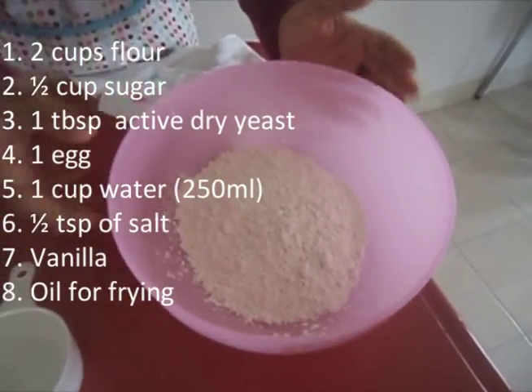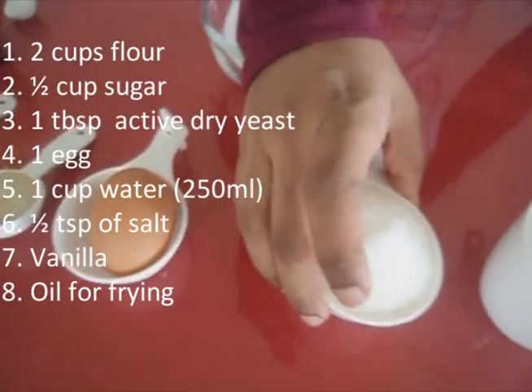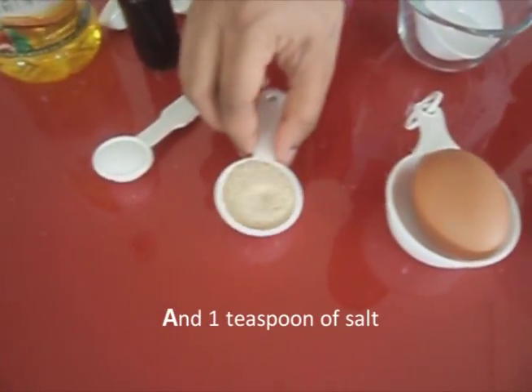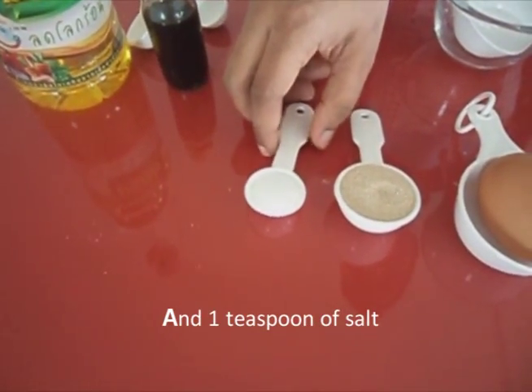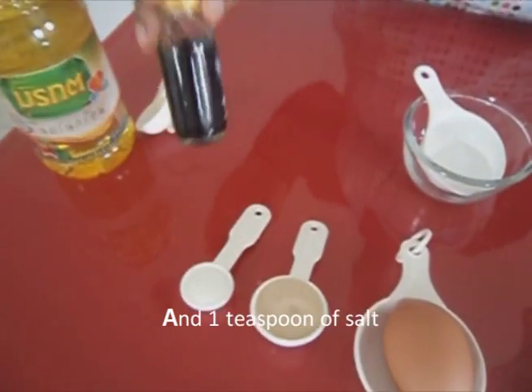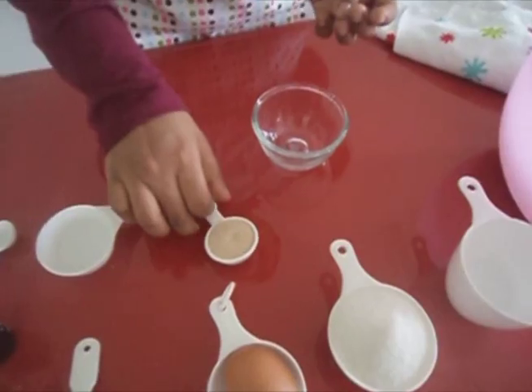For this recipe you will need: two cups of flour, half cup of sugar, one tablespoon of active dry yeast, one egg, one cup of water. You can also add some vanilla extract for flavor, and oil for deep frying.